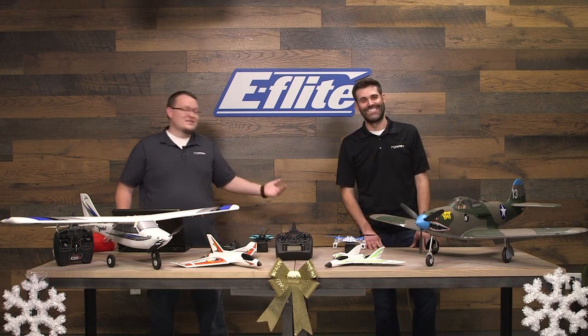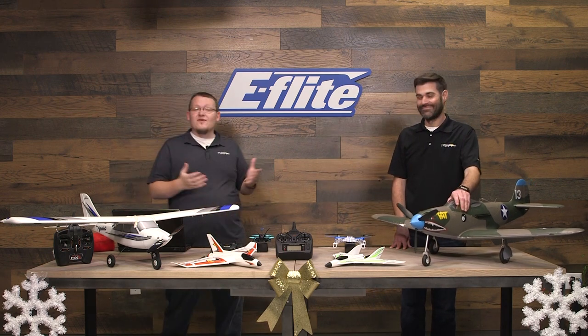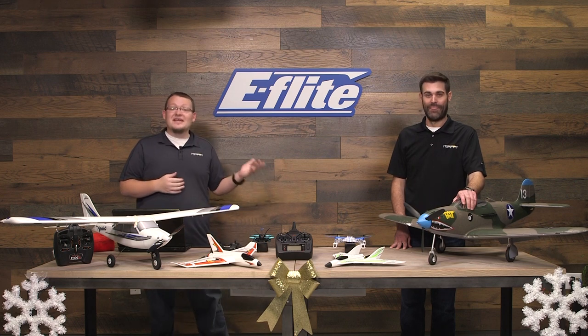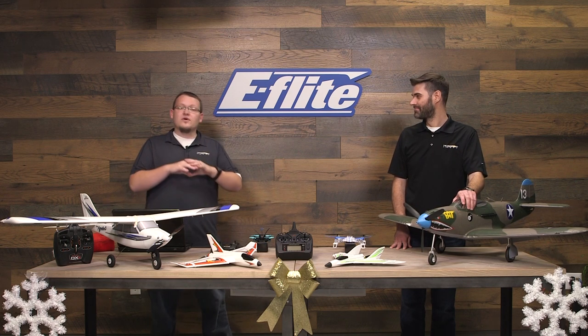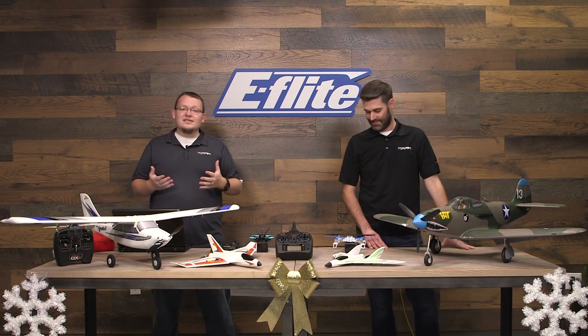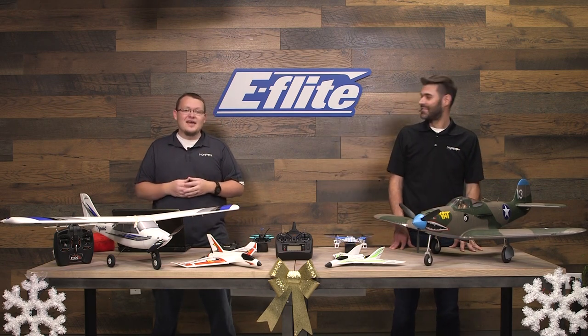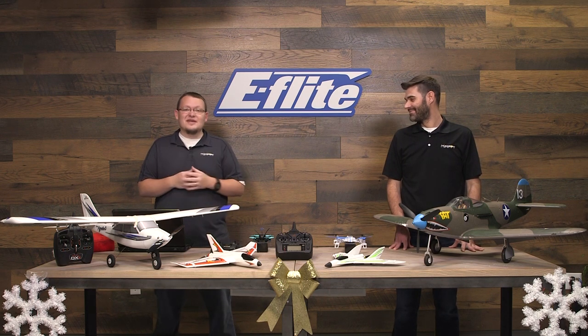Hey guys, Cody Adair here. I'm with Jason Merkel and we wanted to go ahead and give you guys a shout out on the pre-Black Friday sale that actually started yesterday. We wanted to go over some of the air category items we currently have going on. It's holiday time so we know everybody's doing some shopping, so we definitely want to get you guys as much information as we can.